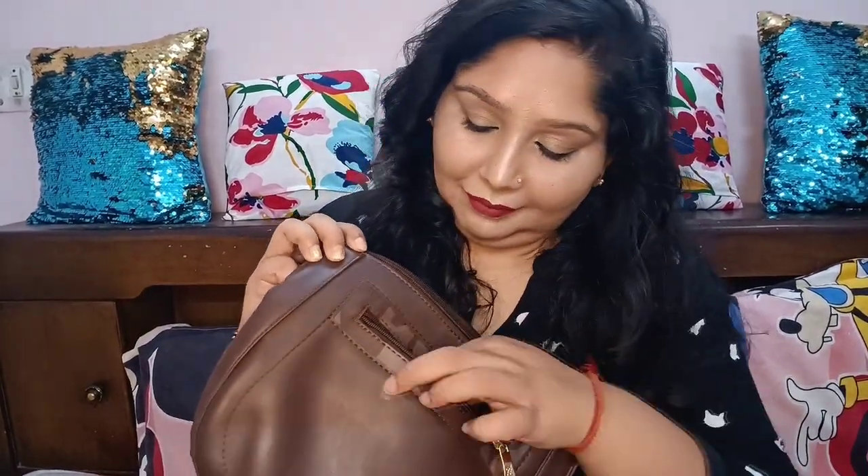Kajal, lip balm, lipstick — a red lipstick. A few cards, credit cards, some money, bindi, my watch — I always carry it with me. And last is one pen.